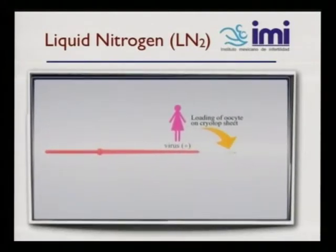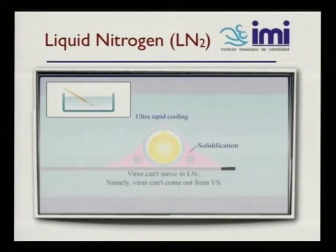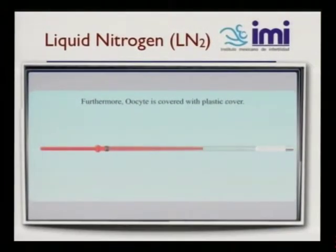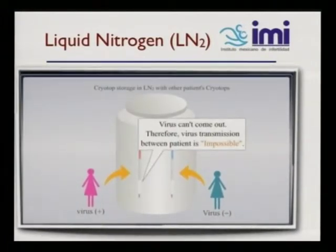For example, if you have a virus-positive patient, we load the oocytes on the cryotop sheet. Once we dip the cryotop into the liquid nitrogen, the virus can't move in the liquid nitrogen, therefore the virus cannot come out from the vitrification. Furthermore, the oocyte is covered with a plastic cover — you put the cover on the cryotop and it twists — and it prevents any virus from escaping or entering. The cryotop is stored in the liquid nitrogen with other patients, but the virus can't come out, so virus transmission between patients — cross-contamination — is impossible.